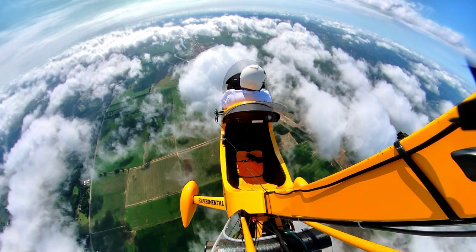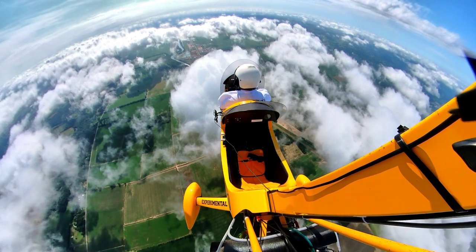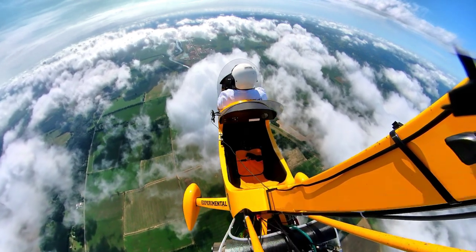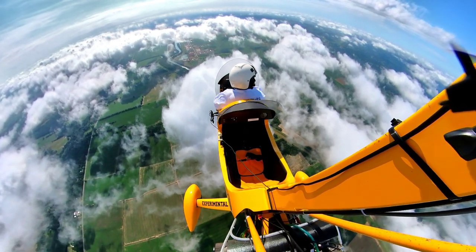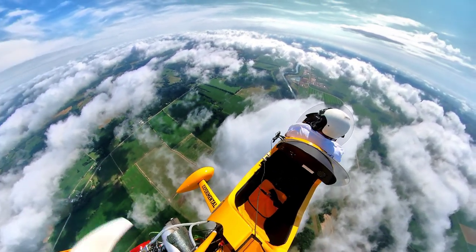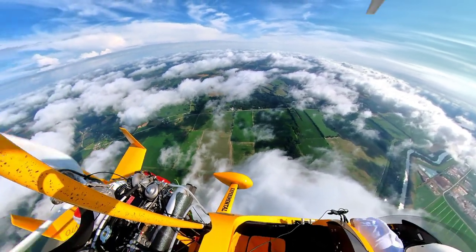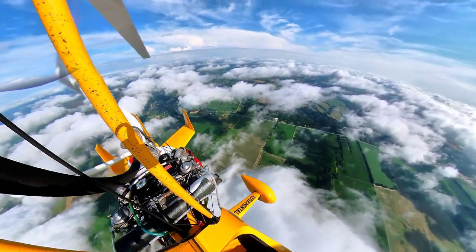We'll sneak over here and do a vertical descent down to runway 20, over the top of the scattered layer.